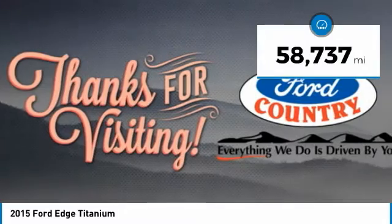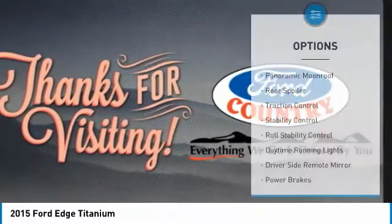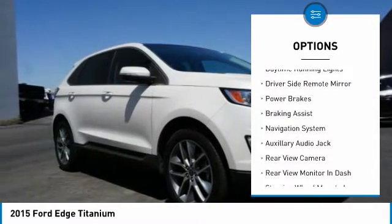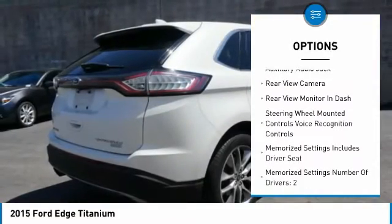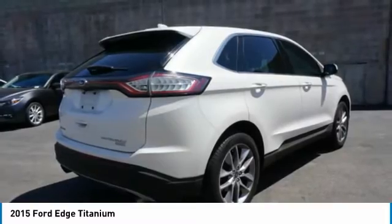This vehicle has less than 60,000 miles. Here are some of this vehicle's great options: panoramic moonroof, rear spoiler, traction control, stability control, roll stability control, daytime running lights, driver's side remote mirror, power brakes, braking assist, navigation system.